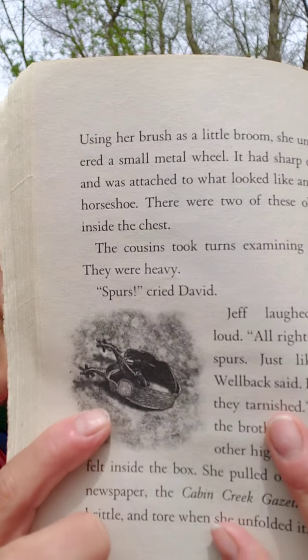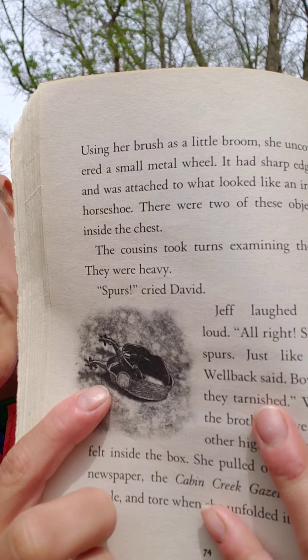So here's a picture of the spurs. A spur is something a cowboy used to put on the back of his boots. When he needed the horse to move, he could use those to kind of get the horse into motion.